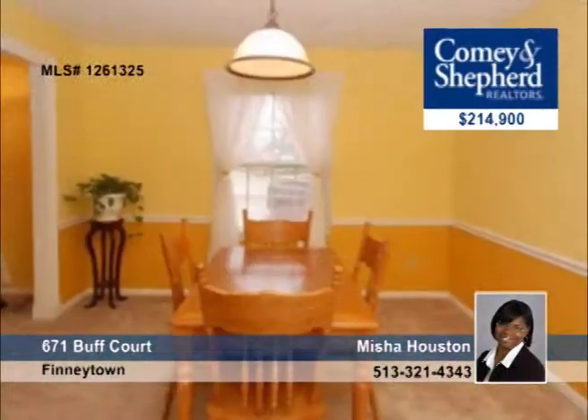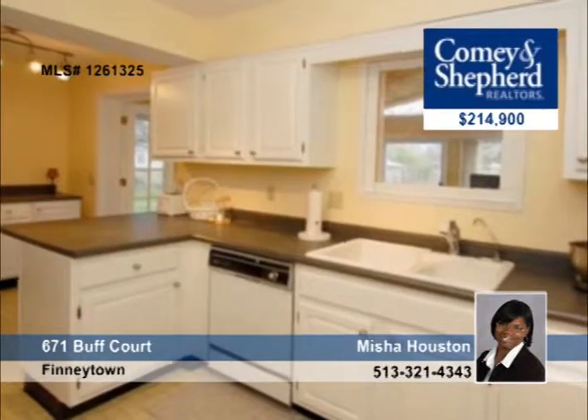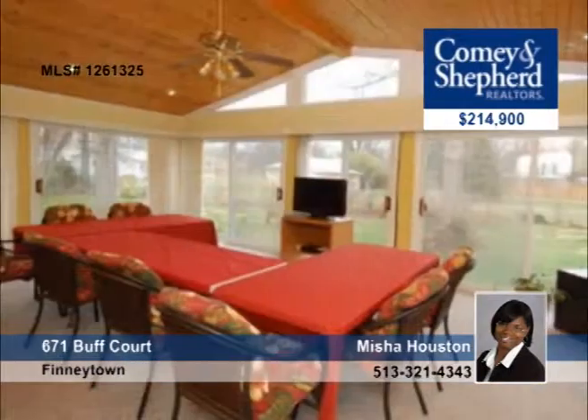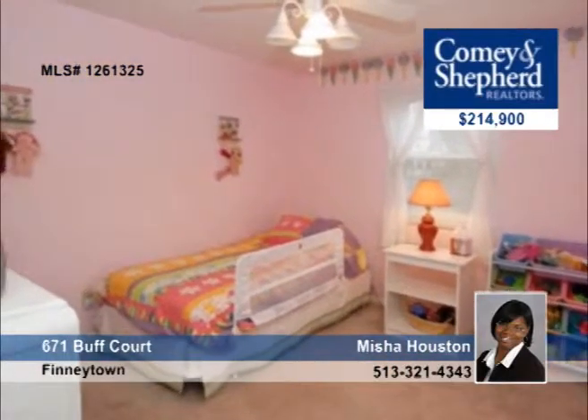Here's a beautiful brick sprawling ranch with four bedrooms and a three-season family room with vaulted ceilings. The open finished lower level has plenty of room for storage, plus a workshop, and the eat-in kitchen has plenty of counter space. This is one of the largest ranches in Finneytown, and it can be yours by calling Misha.